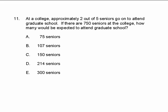This is question number 11 on the California C-BEST sample exam. At a college, approximately 2 out of 5 seniors go on to attend graduate school. If there are 750 seniors at the college, how many would be expected to attend graduate school?